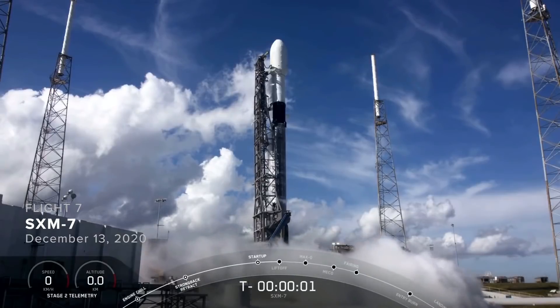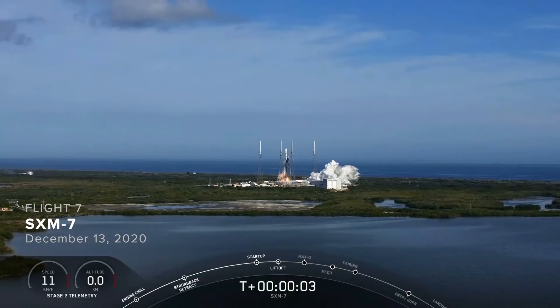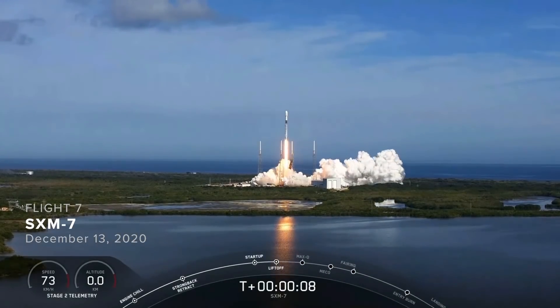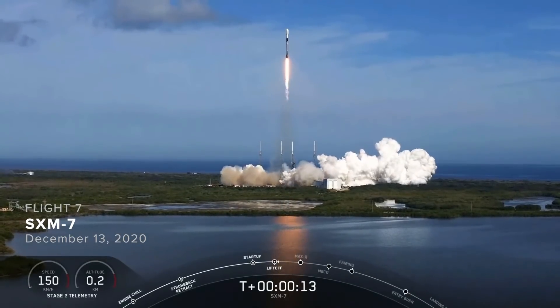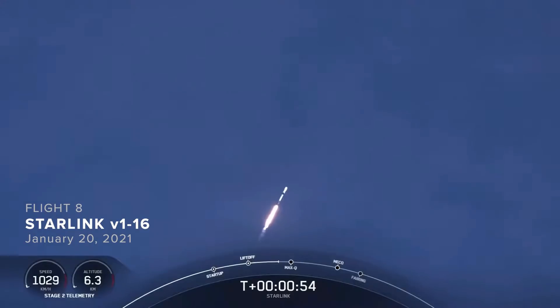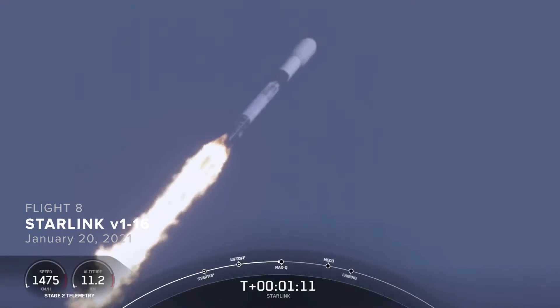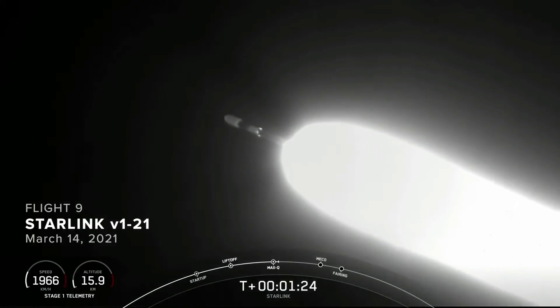Three, two, one, zero. Ignition. And we have liftoff. And we are throttling down the vehicle, the engines in preparation for Max Q, or maximum aerodynamic pressure. Max Q. And there we heard the call out for Max Q.